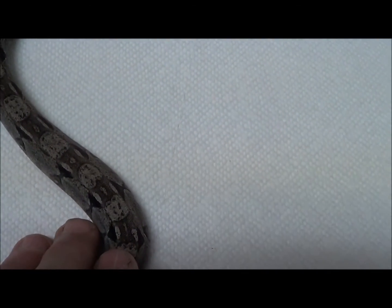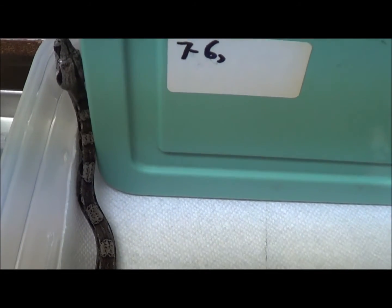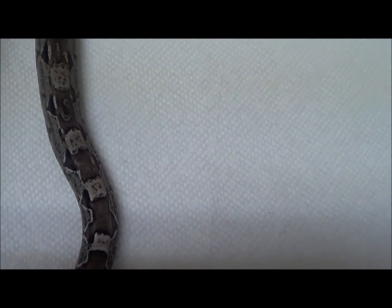The IMG Anerythristics are some of the better ones, and in my opinion the best. Hopefully some new combinations will come up that will be even better and morph quicker into that solid black snake that we all want. This is a female Anerythristic IMG Colombian Boa.